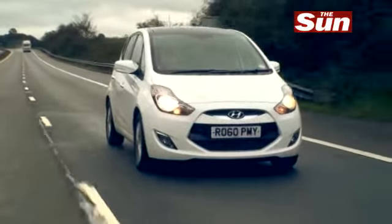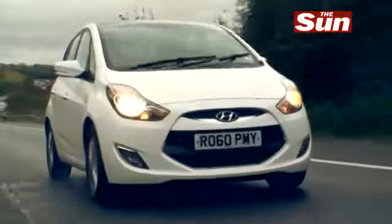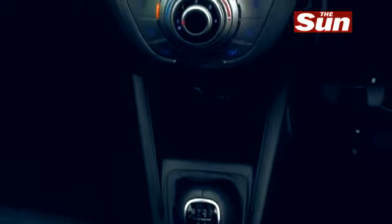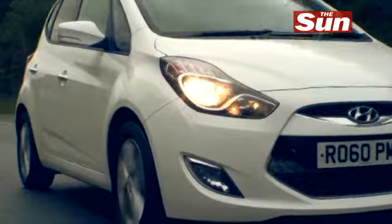You have to keep reminding yourself, sitting inside this iX20, that you are actually in a Hyundai. They really have made a dramatic transformation in the last few years. The interior is miles away from what it used to be. Dull, nasty plastics have been replaced by a very smart interior package. This could be a top-line mainstream Japanese car — there is now no difference. It's hard to believe how absolutely dull and boring Hyundai interiors used to be. Look inside here, this is just a very bright and fresh cabin. It's further confirmation that the Koreans are very much a force to be reckoned with.